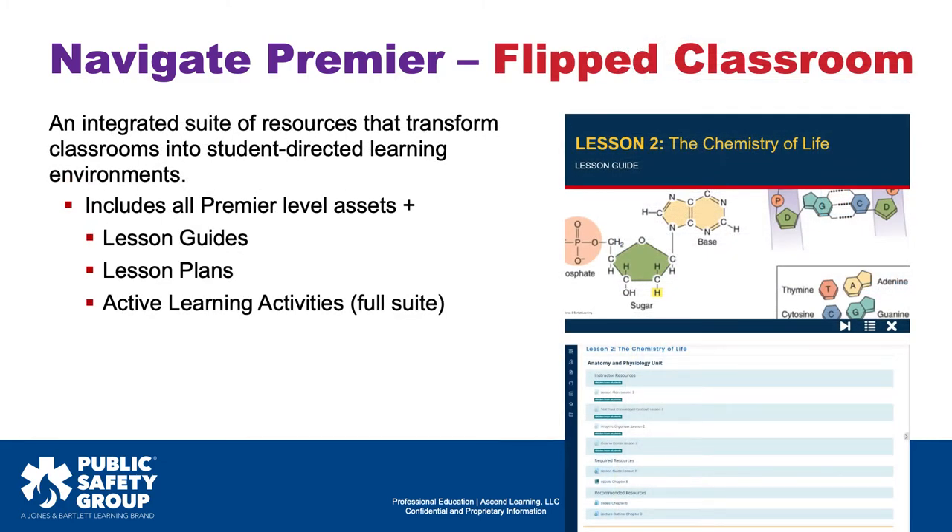The Premier Flipped Classroom package includes an integrated suite of resources that transform the hybrid classroom into an active learning environment. With the Flipped Classroom, students interact with educational content outside the classroom to develop foundational knowledge. Class time is then used for students to engage in more hands-on active learning. This package includes everything in the Premier package, plus lesson guides, lesson plans, and the full suite of active learning activities. Our instructor guide provides in-depth details on the numerous resources offered throughout each package.